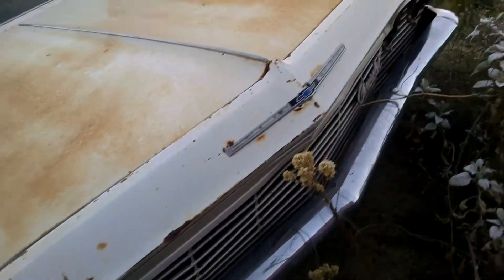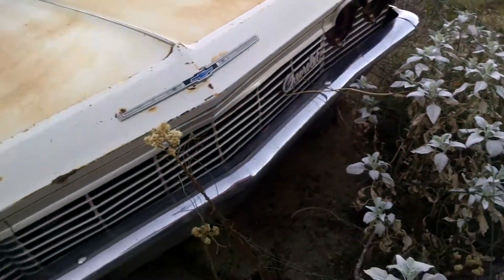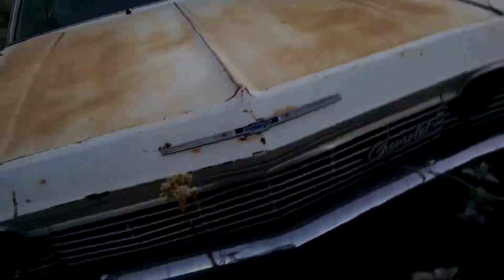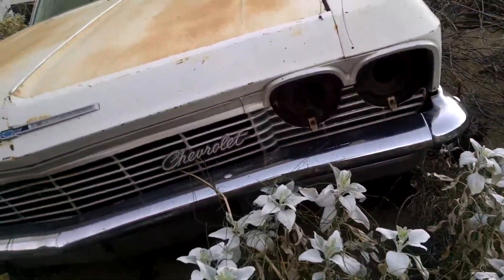The hood doesn't come up. It looks like it's been pretty much parted out — all the parts removed, no more lights. Somebody's been using it for parts for other things, I guess. Anyway, it's here — there's no dents, no rot through.